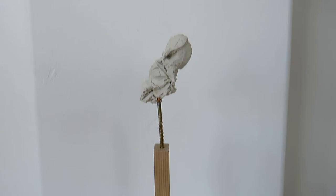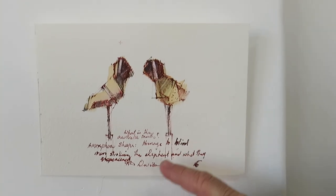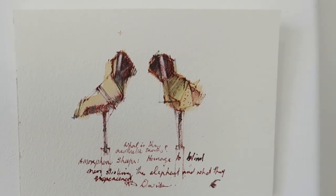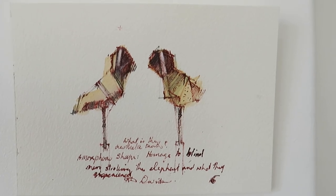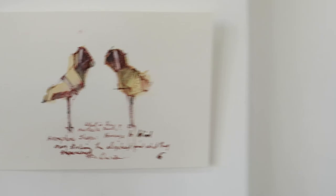This one's interesting because it's asking: what is the aesthetic truth? It's an homage to blind men stroking the elephant and what they experience. There's a famous work by Japanese master Hokusai of ten lion men stroking the elephant, and each one of their experiences was individual and also authentic to what they were experiencing. And that was their truth.